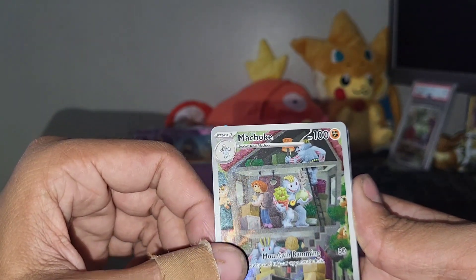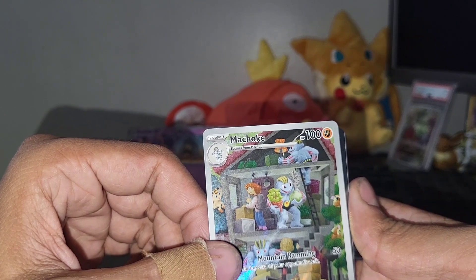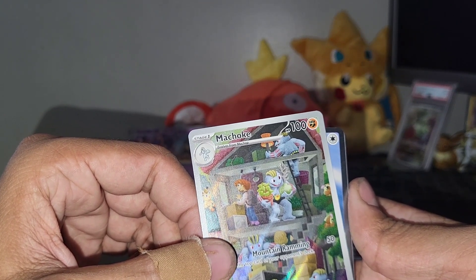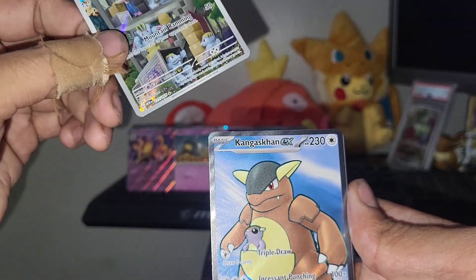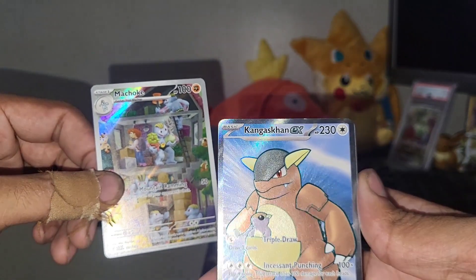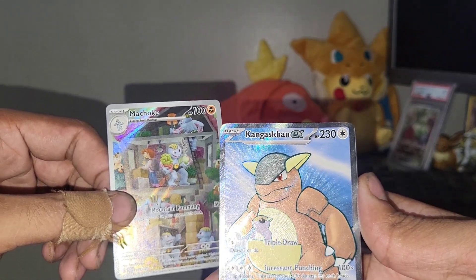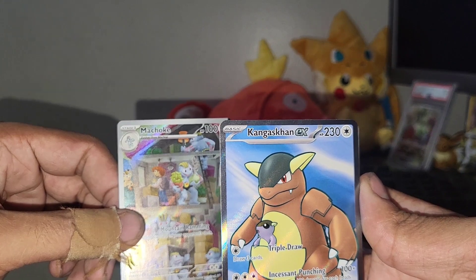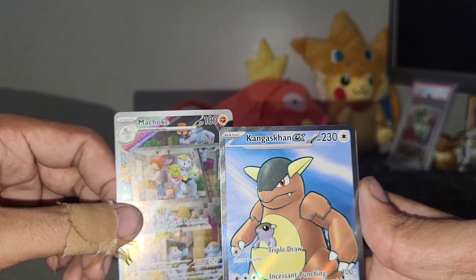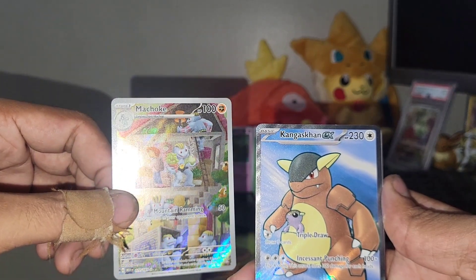Looks like we also have something in the back here — we got a double banger! Machoke... what is it gonna be? Let's reveal it slowly. Oh yo — Kangaskhan EX! That is freaking beautiful. I absolutely love Kangaskhan, absolutely one of my favorites out of all 151. Double banger. That is freaking sick out of the second pack. We also got another holo leaf energy — triple banger! What a pack.